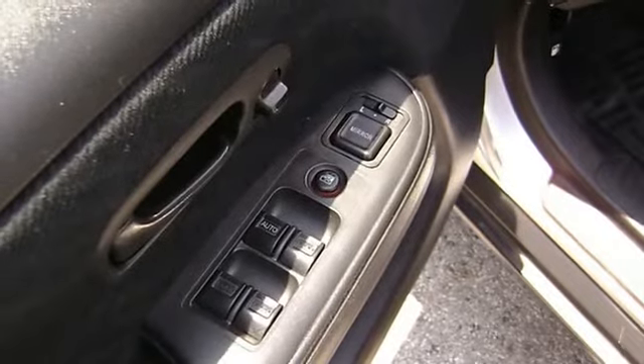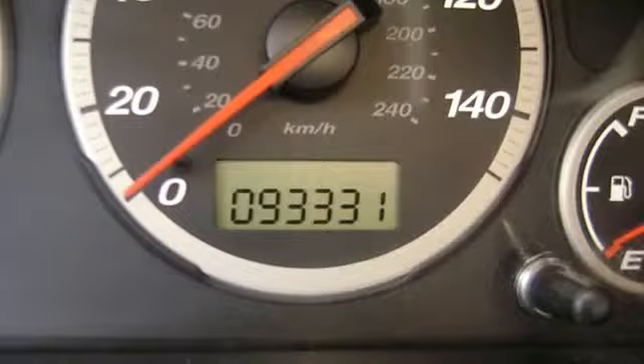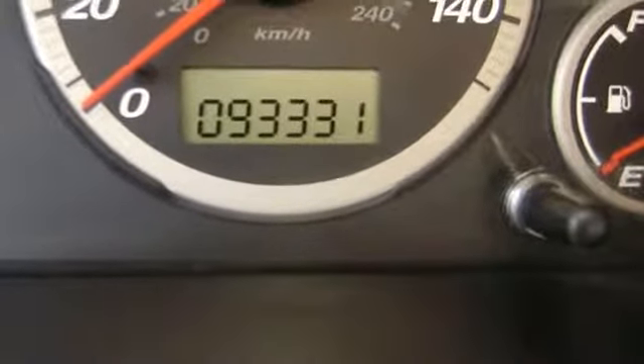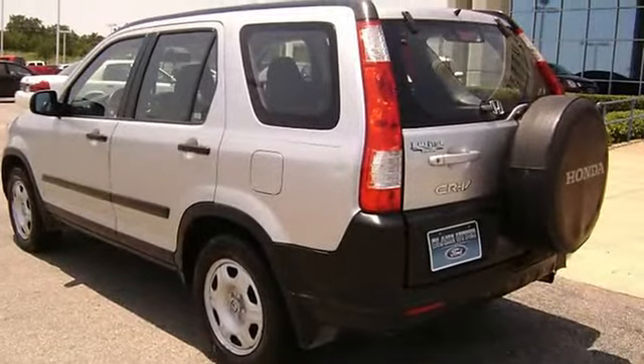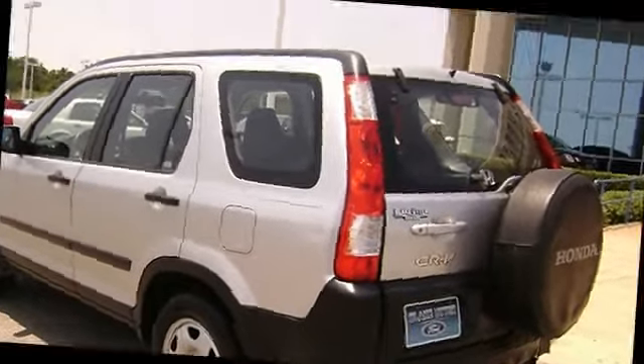There is still plenty of tread left on the tires. This vehicle shows no sign of paint work. 100% AutoCheck guaranteed. Very clean interior. All electronic components in working condition. All interior components are in good working order.